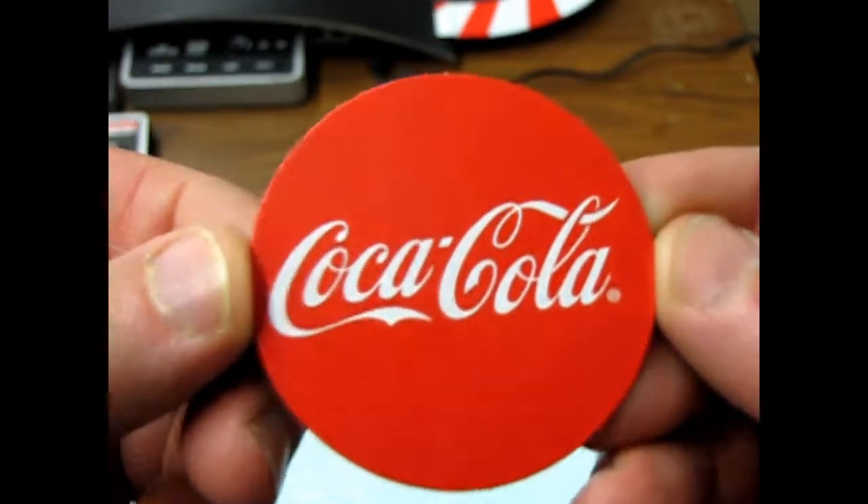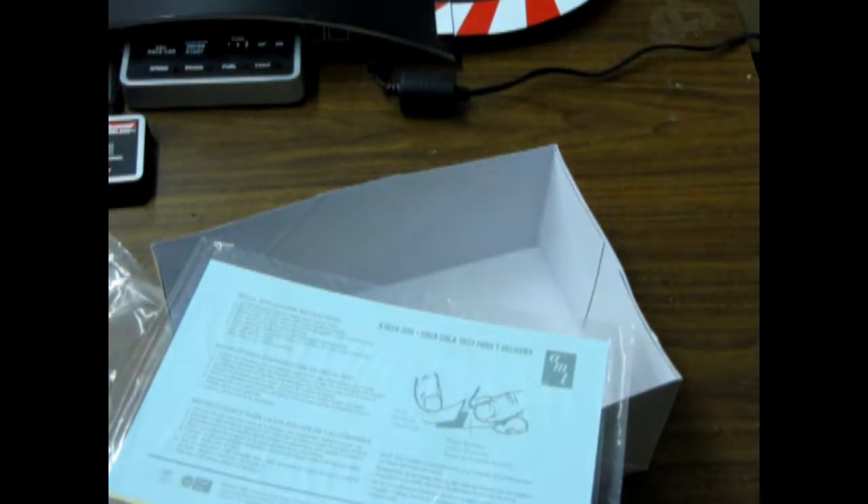The Coke lens cap! It actually fits my camera perfectly. I should just put that on the end of my camera.